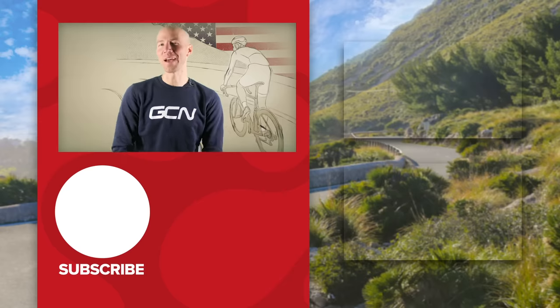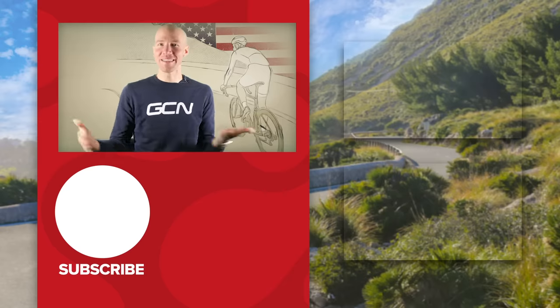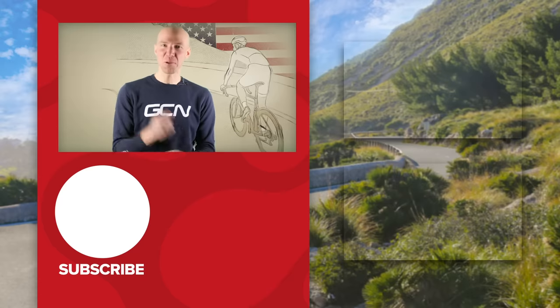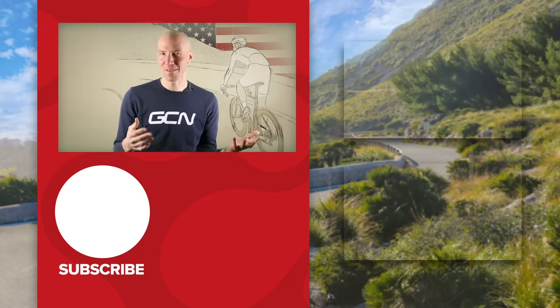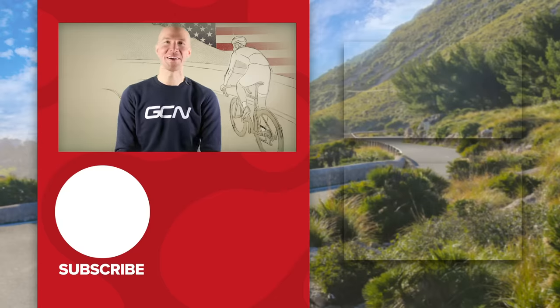This is a nice selection of some pretty sweet climbs we've got in the United States. Whether you like the mountains of Colorado, the West Coast of California, the hospitality and kindness of the South, or the Northeast where I'm from, there is something for you here in the US. Drop us a line in the comments section — I'd love to know what some of your favorite climbs are in the US of A.